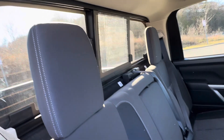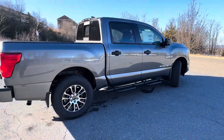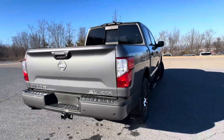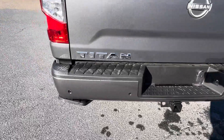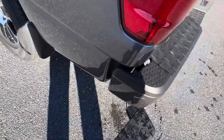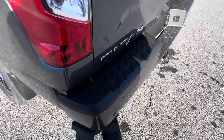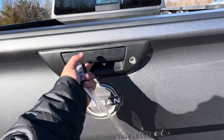There's a sliding window in the back — I'll show you how that works. It's got the hitch on there already, it's got the step down, the new Nissan logo, and a backup camera.